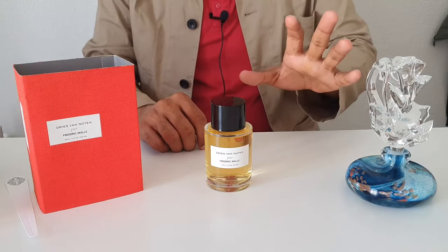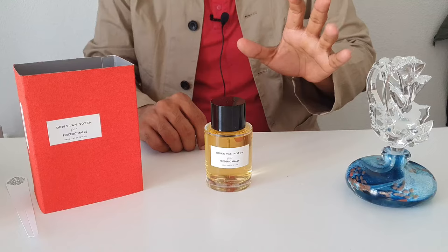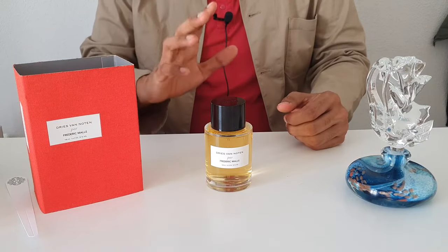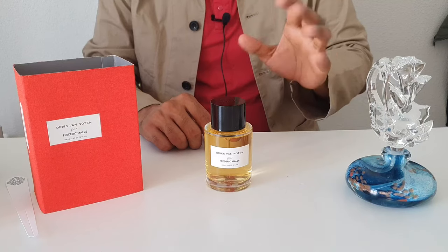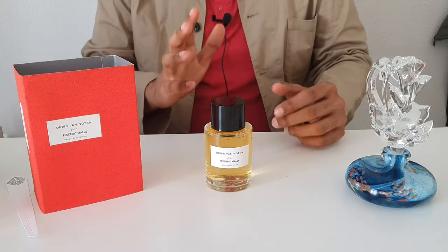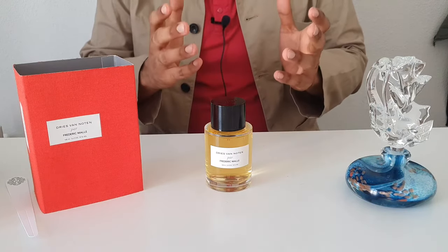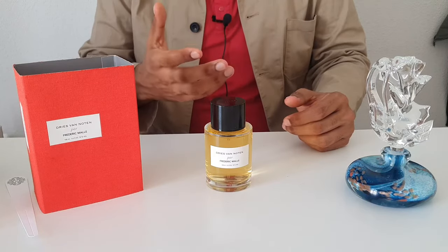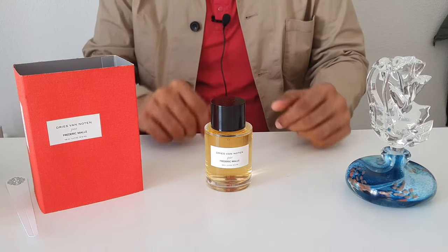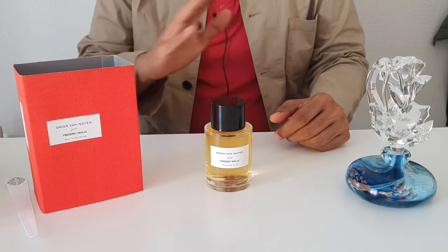Frédéric Malle is overall my favorite brand when it comes to fragrances. I really like the way he works with perfumers, the engineering approach to perfume, his thoughts on the current state of fragrances, the French style and the classic inspirations, no marketing and things like that. I like it all.